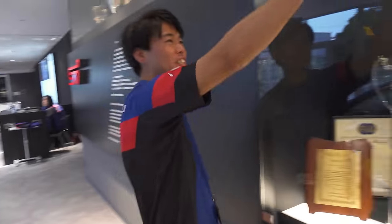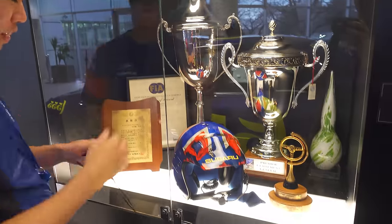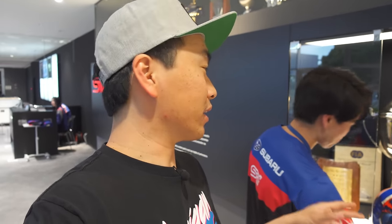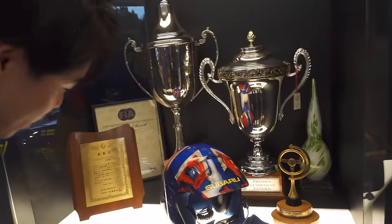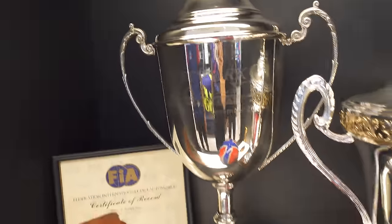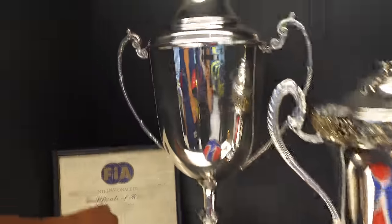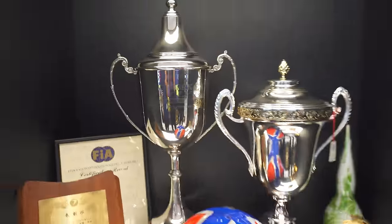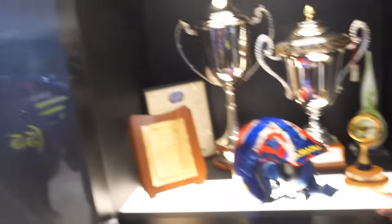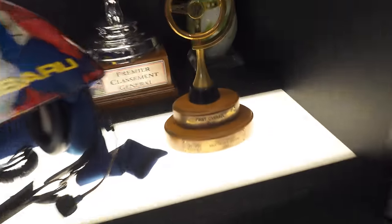This is so crazy. This would never happen in the US — somebody would come here, pose with it, and then leave with it. This is the actual trophy from 2002. This is the season when Petter Solberg won. So this is their first ever win — wow, yeah.